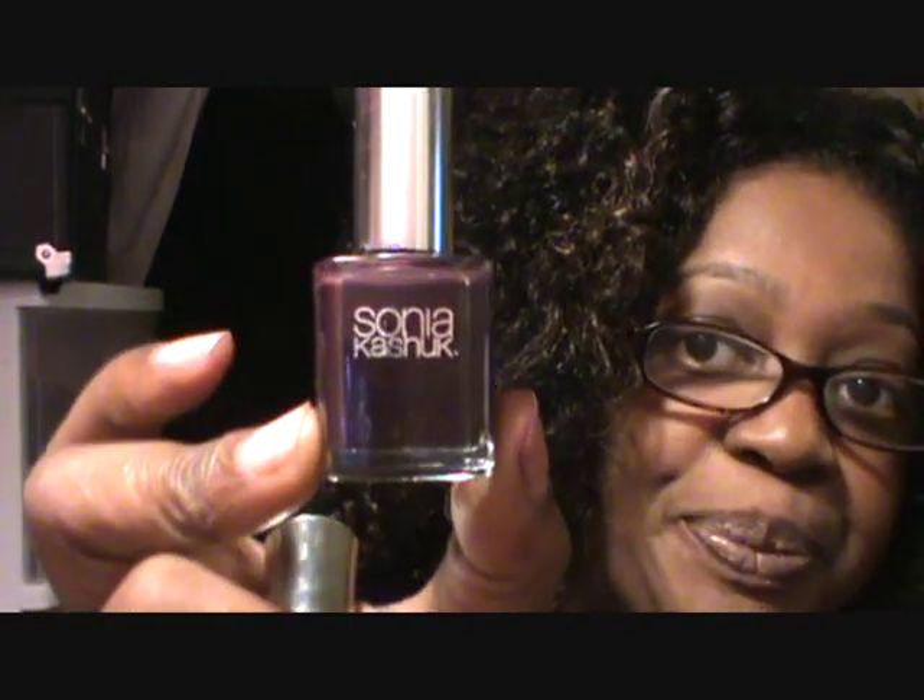I'm taking the little sticky thing off the bottom to see if the name is there, but it just says 'keep away from heat and flame.' I thought it was the color name but it's not. The polish is dark and there's some writing on it but it's also dark — so I have no idea what this color is called. It looks almost black.